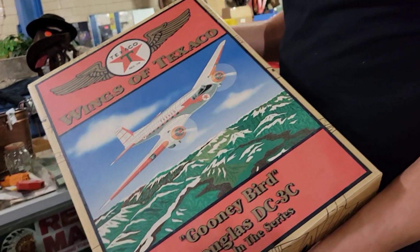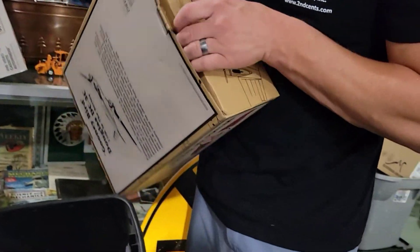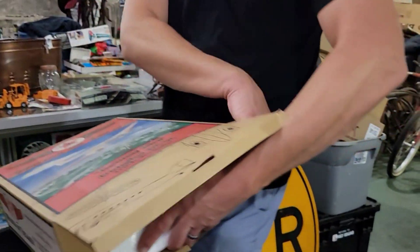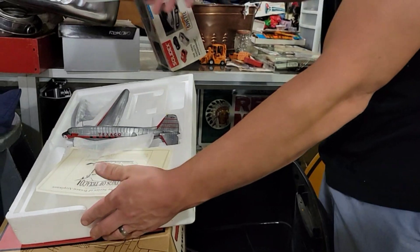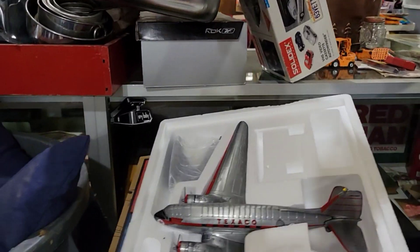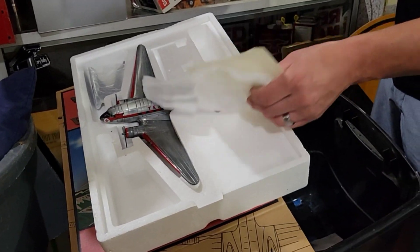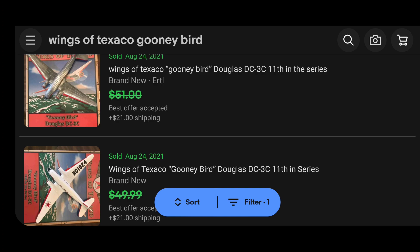And I got this — Wings of Texaco. I think I paid another $10 for this one. Very cool. I didn't even open it there — I bought it, it felt like something was in there. Look at that, it's got the propellers and everything, all made of metal. Cool piece with a little stand. Here are two that sold on eBay, both around $50, with $20 shipping. So I should get at least $50 for the one I bought.